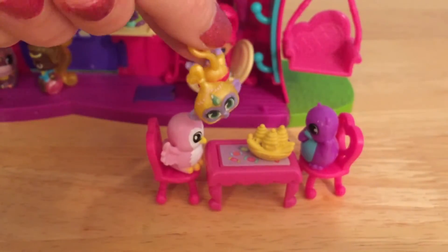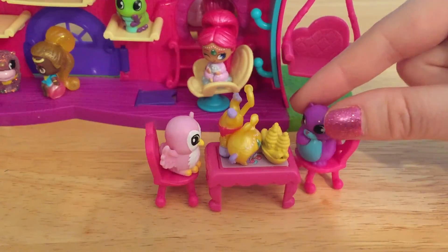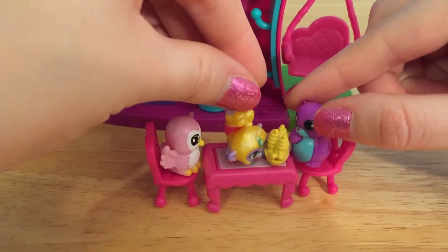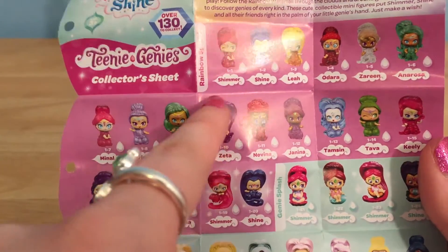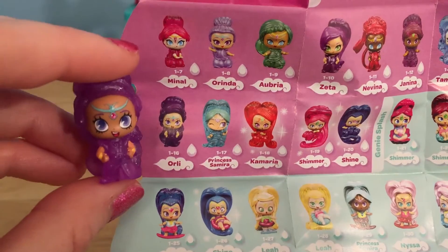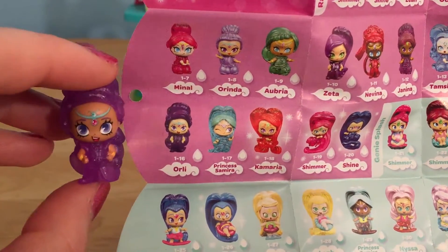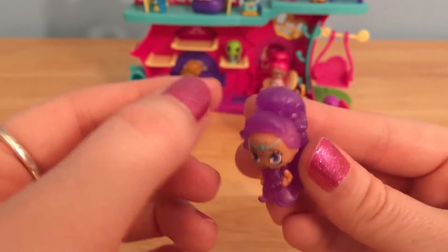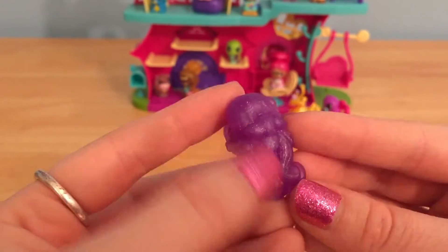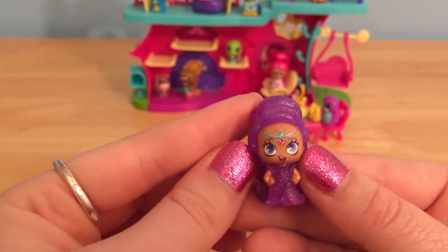I think Tala sees that banana split! Hey, that's my banana split, monkey! Check out all of these beautiful Rainbow Sparkle genies, and we have one right here — this is Orly. She is covered in this pretty purple; she is definitely one gorgeous genie. I love how her hair matches her outfit, and they used a really pretty mold for these. I love how all of their hairstyles look — these genies are just so teeny and cute.